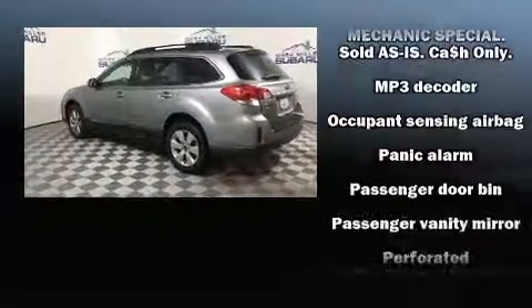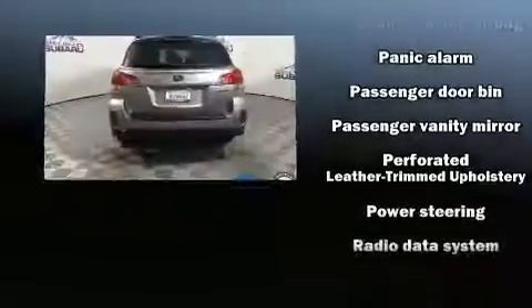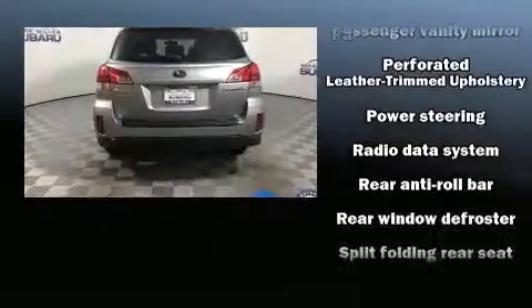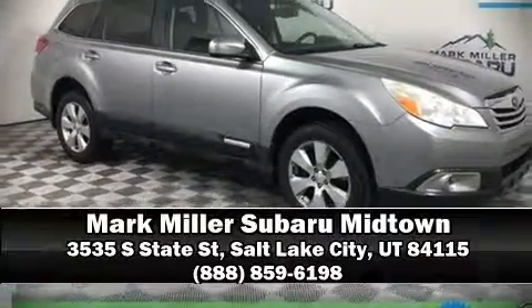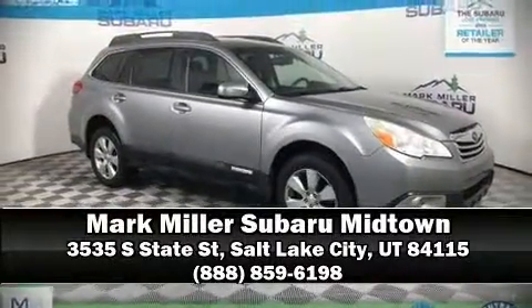When road conditions become unpredictable, rely on all-wheel drive to maintain outstanding control. It also arrives with a Carfax history report indicating just one previous owner. Please don't hesitate to give us a call.